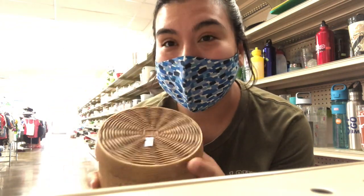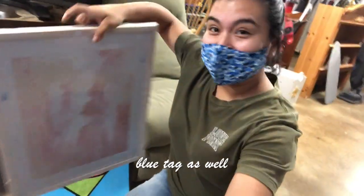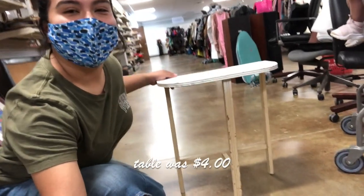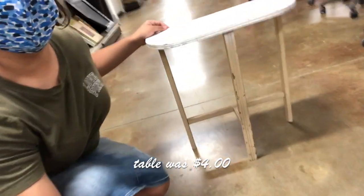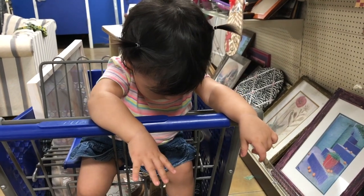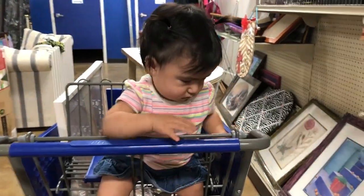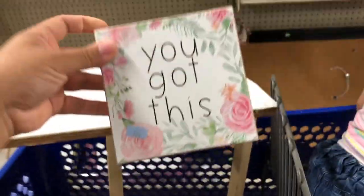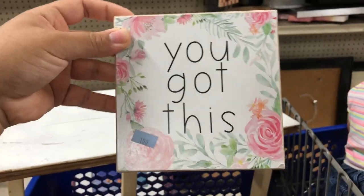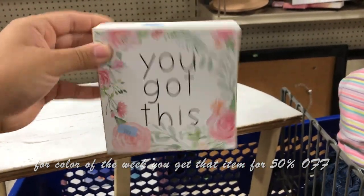I found this Hobby Lobby picture frame for $7.99 and this beautiful little table — it's not the best right now but it will be. There's also this cool find at a dollar 99 and it's blue, so it's going to go perfect in that restroom.